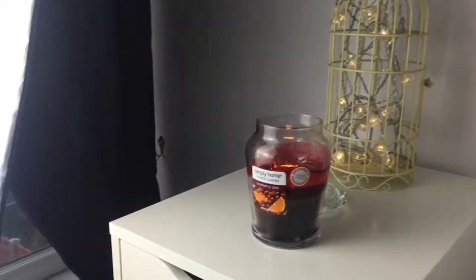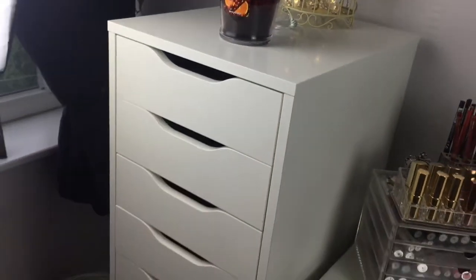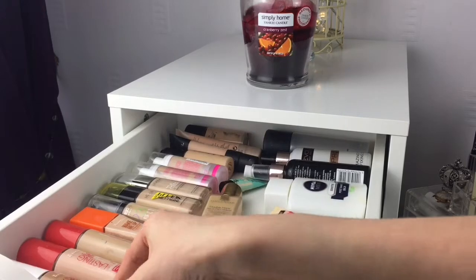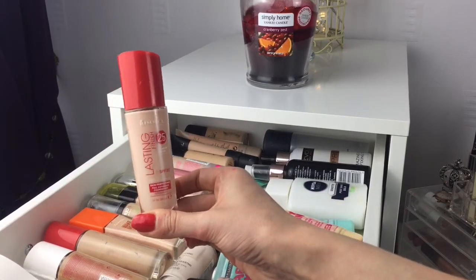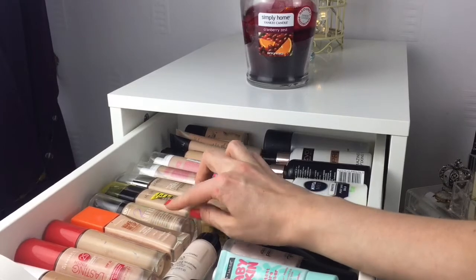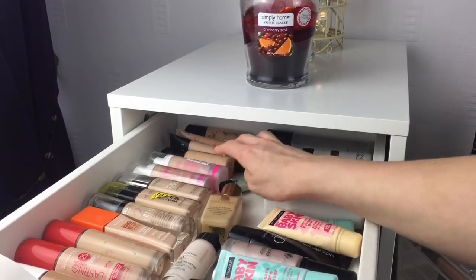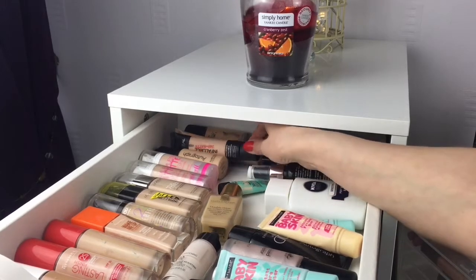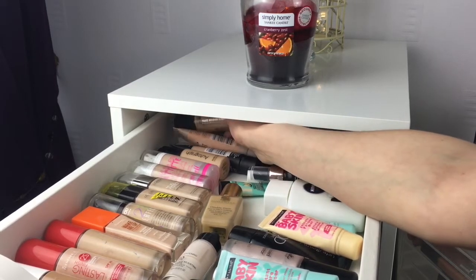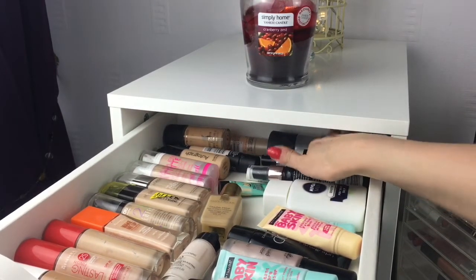These are my Alex drawers - I've got a cute little bird cage in the background with some IKEA LED lights inside and a Yankee candle on the front. In the first drawer at the front I've got Max Factor Face Finity, quite a few Rimmel Lasting Finish 24 Hours in different colors depending on when I'm tanned, Rimmel Wake Me Up, Bourjois 123 Perfect, L'Oreal Paris Infallible Sculpt, True Match, a couple of Barry M ones, Autograph, L'Oreal Paris Infallible 24 Hour Matt, Maybelline Dream Velvet, and a MAC Studio Finish right at the back.